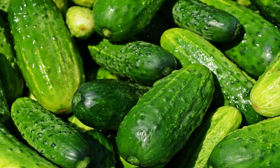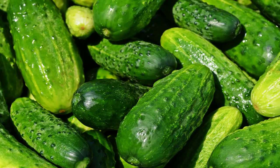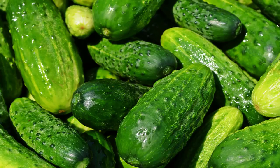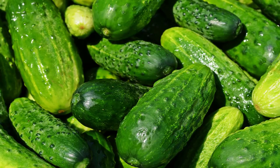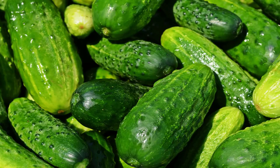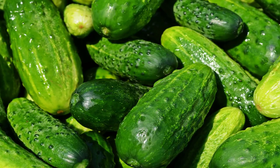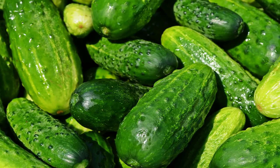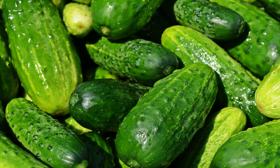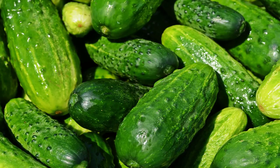Cucumbers are rich in vitamin C, which promotes the production of collagen, a protein that restores the skin's elasticity, leaving it firm and supple. They also contain manganese and beta-carotene, which reduce inflammation and swelling. They contain flavonoid antioxidants such as quercetin, luteolin, kaempferol, and apigenin, which tighten pores to prevent bacterial infections that lead to breakouts. They contain potassium which reduces the appearance of fine lines. As a natural astringent, cucumbers lighten dark spots while tightening pores to make skin smoother. Cucumbers cool and soothe skin because they are 95% water, hydrating and moisturizing the skin. The antioxidants in cucumber also slow down the aging process.